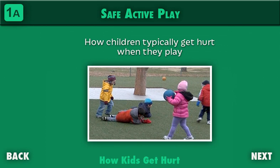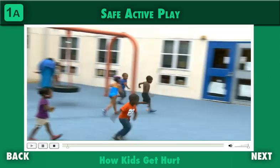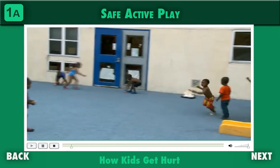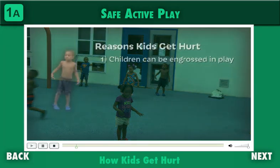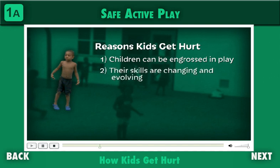To protect children from active play injuries, it helps to have a basic understanding of how children typically get hurt when they play. When you consider how young children approach active play, there are three factors that together make them susceptible to injury. First, children can become so engrossed in active play — so absorbed in a game or activity — that they're unaware of other children or hazards, and can easily run into one another or objects. Second, their running, jumping, and climbing skills are changing and evolving as they learn and grow, so often the only way to determine what they can do is to try.